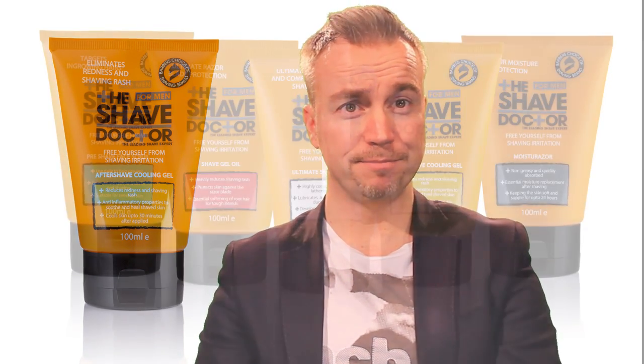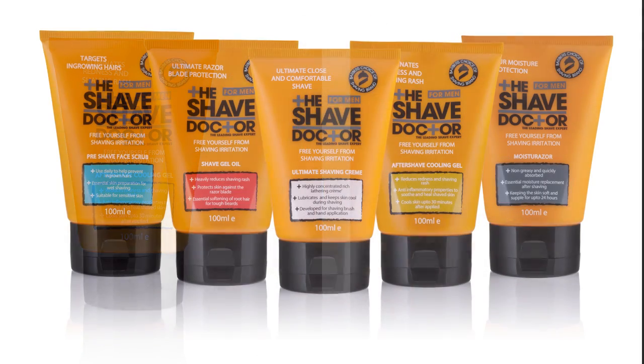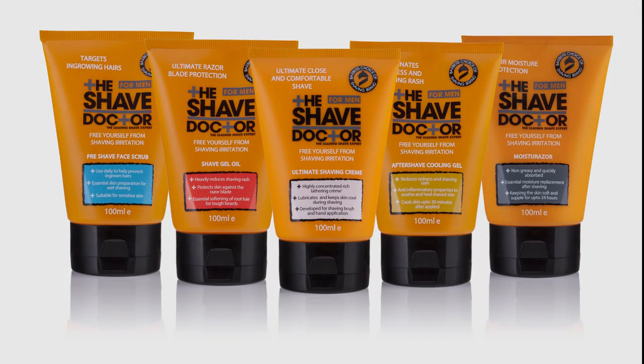The aftershave cooling gel is a fantastic product. It's designed for men who struggle with shaving rash, especially around the neck area — what we call the turkey neck — which can be very red, raw, and sore if they're wearing a shirt collar. With aloe vera, tea tree, witch hazel, and menthol cooling ingredients, it will soothe and cool the skin up to 30 minutes after it's applied. It's very popular with our younger shavers.